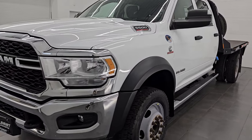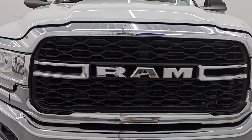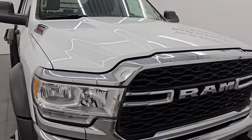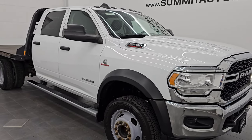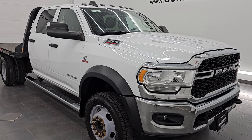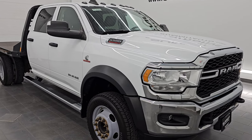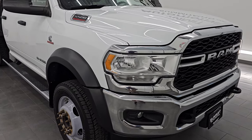This 2020 Ram 5500 has the 6.7 liter Cummins diesel engine, paired up with the Aisin heavy-duty 6-speed automatic transmission. This truck has been fully safetied and inspected by our service shop. It has a fresh oil and filter change, all the fluids have been checked and topped off, and this vehicle is 100% ready to go.